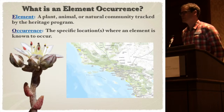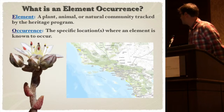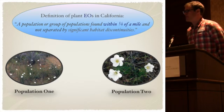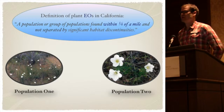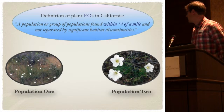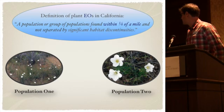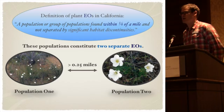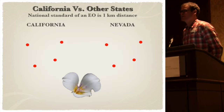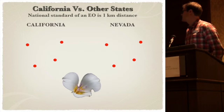An occurrence is the specific location or locations where those elements are known to occur. The definition of an element occurrence in California is a population or group of populations separated by a quarter of a mile. Here we have Telus stevenzii — consider a first population of multiple individuals and a second population of a single individual. If they have a distance of a quarter of a mile apart, they'd be considered two separate element occurrences.